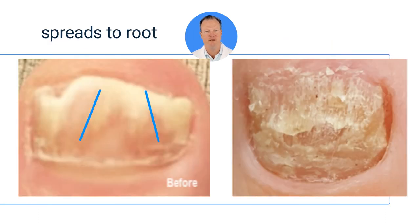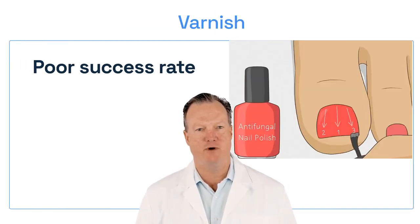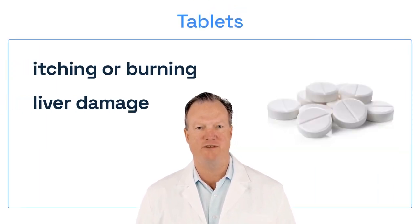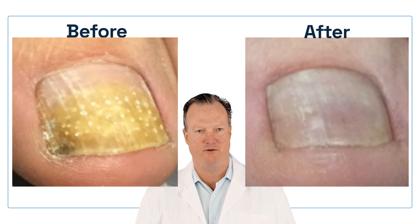The infection usually progresses to the nail root. Lacquers or varnishes have a poor success rate. Antifungal tablets have potential side effects including itching or burning, and occasionally even liver damage. Clear Nail uses a patented digitally controlled system to produce tiny holes through the nail plate without harming the nail bed beneath.